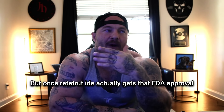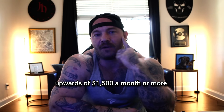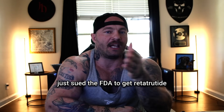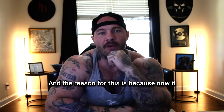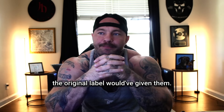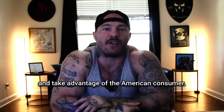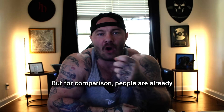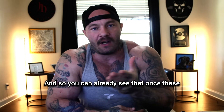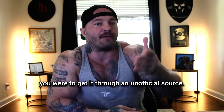Once retatrutide gets FDA approval and enters the market through doctors and clinics, you can expect that price to climb upward of $1,500 a month or more. Interestingly, Eli Lilly, the creator of retatrutide, actually just sued the FDA to get it labeled as a biologic instead of a drug — which gives them exclusivity to sell in U.S. markets for up to 12 years versus just five. Obviously this is a huge cash grab, and their intention is to monopolize the market so they can send prices through the ceiling and take advantage of the American consumer. For comparison, people are already paying as much as $200 to $300 a week for drugs like tirzepatide, so once these drugs are FDA-approved and obtained through official sources, you're paying upward of 10 times more than through an unofficial source.